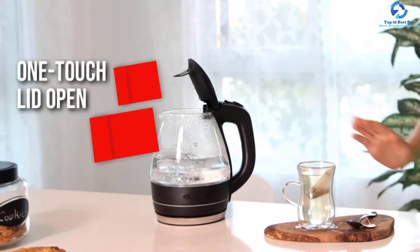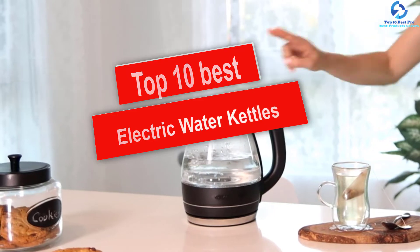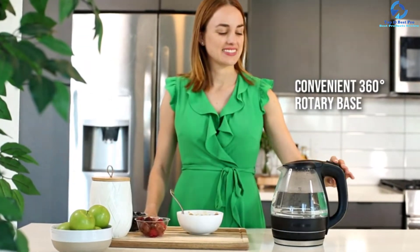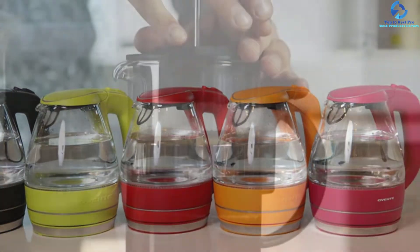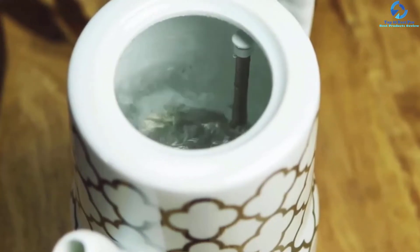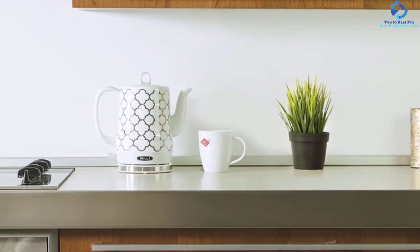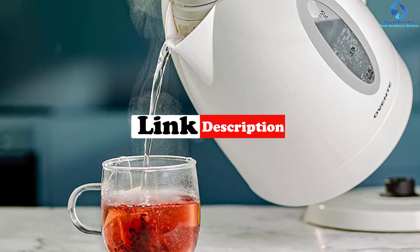In this video we're going to be checking out the top 10 best electric water kettles. This list is based on personal opinion and hours of research, listed based on quality, durability, price, and more. Options are included for every type of consumer, from entry-level to the best product money can buy. For updated pricing on the products mentioned, check the links in the description below.